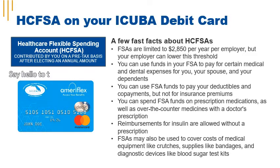Please note, FSA funds are use it or lose it and expire at the end of the plan year grace period, typically June 15th of the following year.